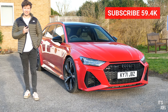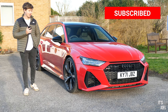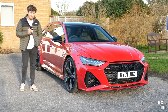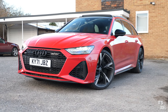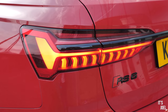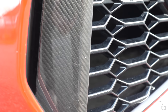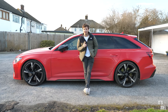Good evening everybody, welcome back to the channel. What's just been delivered onto my driveway is this extremely cool, extremely gorgeous, extremely aggressive Tango Red Metallic Audi RS6. I think you all know what it is — it is such a distinctive looking car — and this one is the Carbon Black Edition, which I'm a sucker for carbon fiber as most of you guys know, and this thing is dripping in it.